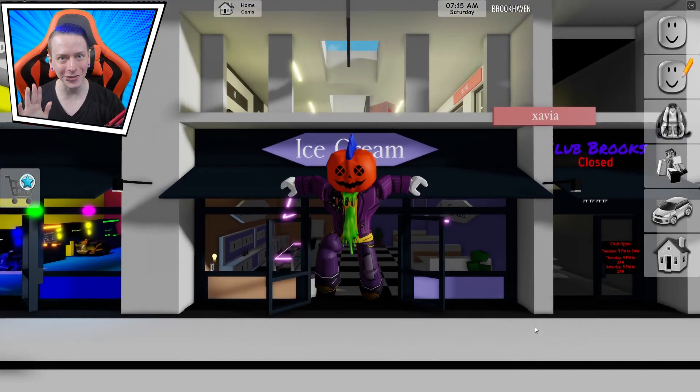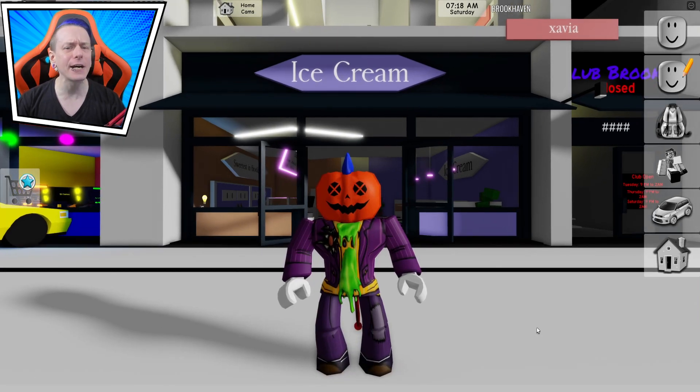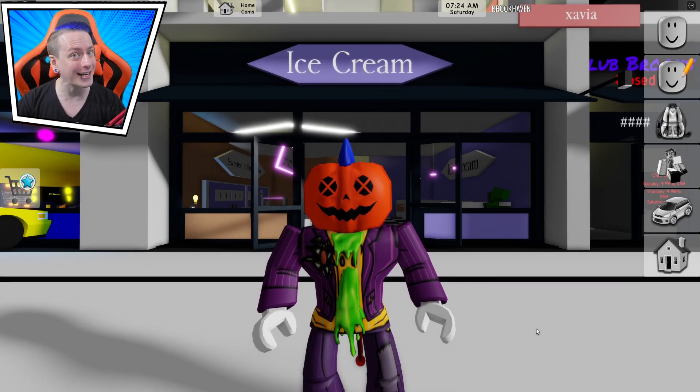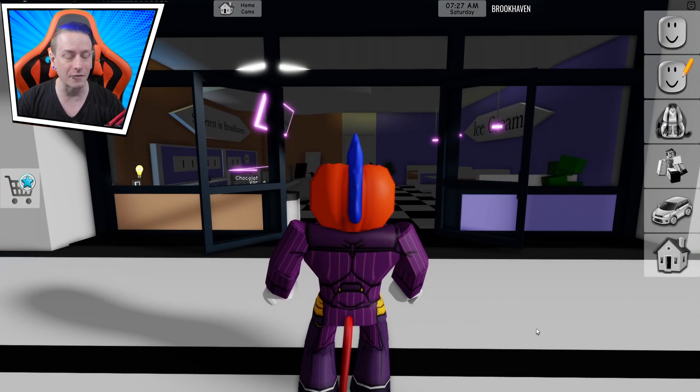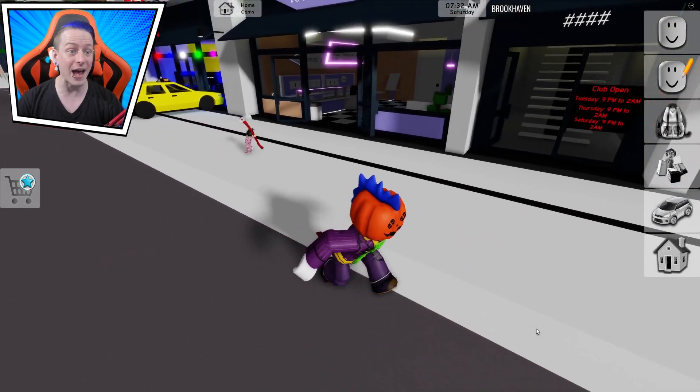Behind me right now is the ice cream shop, and it may have a dark secret inside of it — a mysterious flavor that no one has ever heard about. So let's get right into this. And I gotta say, it being dark is not a good start for this video, because honestly that could mean something very suspicious. And this little kid right here has an axe. Why do they have an axe?